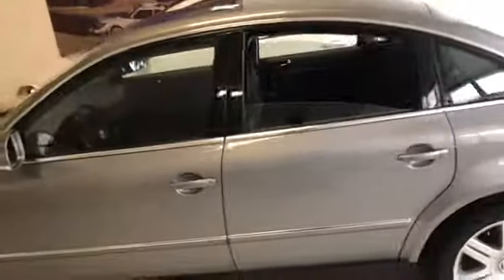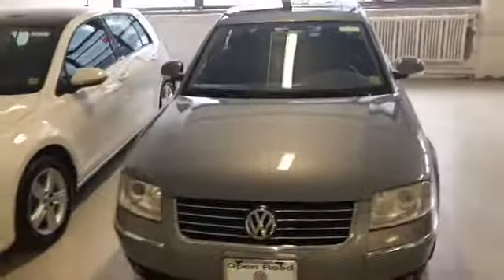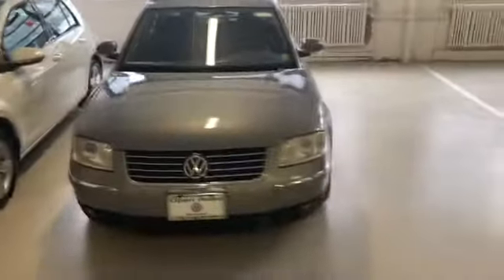This has been Justin from Volkswagen Manhattan — thank you for watching this video. If you're interested, you know where to find us. We are on 55th and 56th Street, between those two streets on 11th Avenue. Thank you and have a great day.